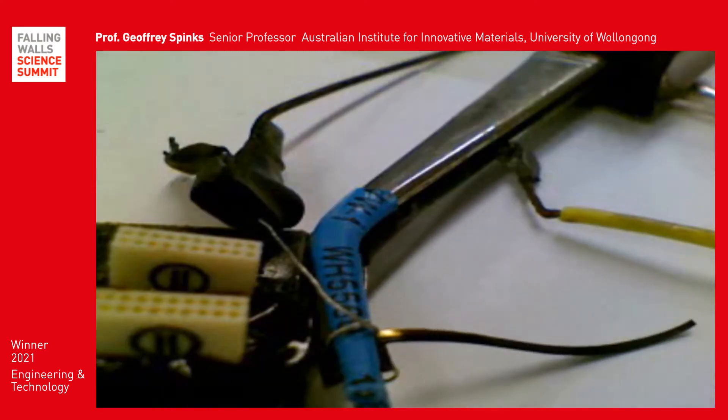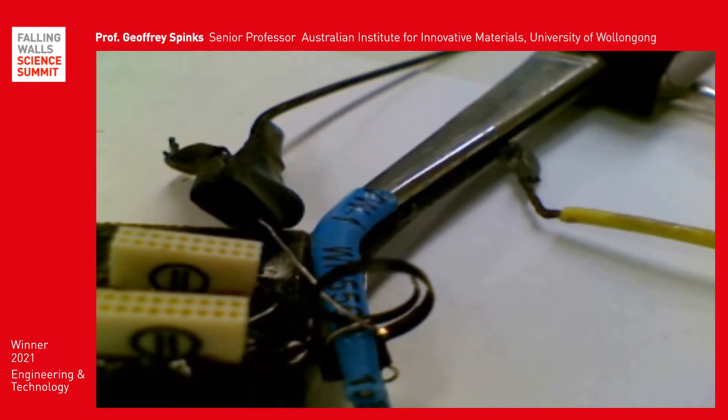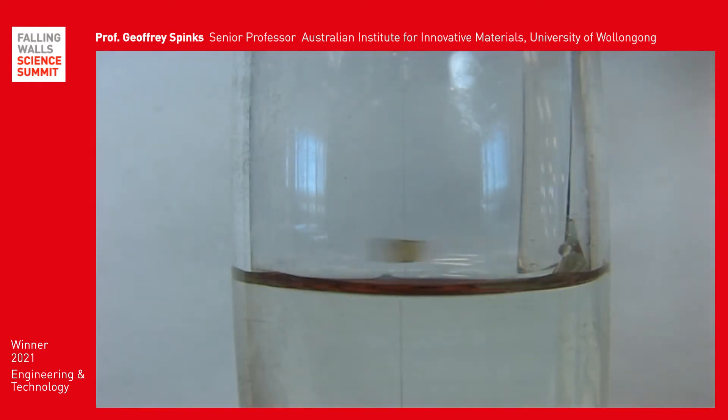Artificial muscles are materials that change their size or shape when given a stimulus like heat or a pulse of electricity. Over the years, we've developed many different types of artificial muscles that bend, rotate or contract in length.